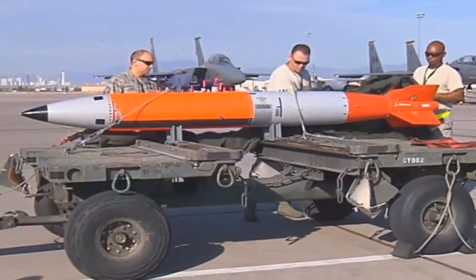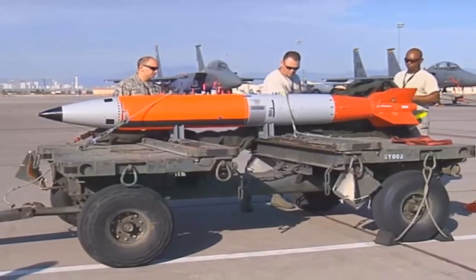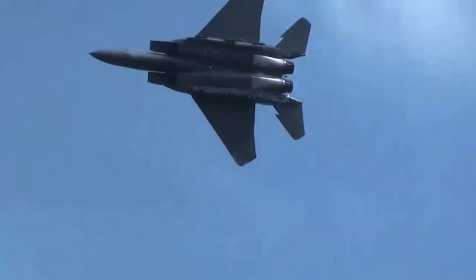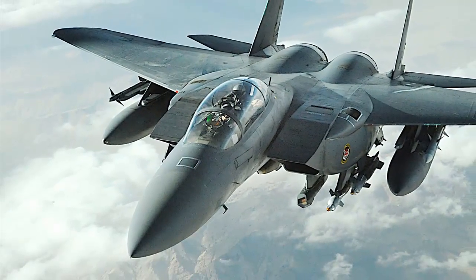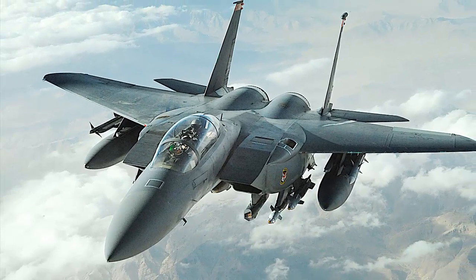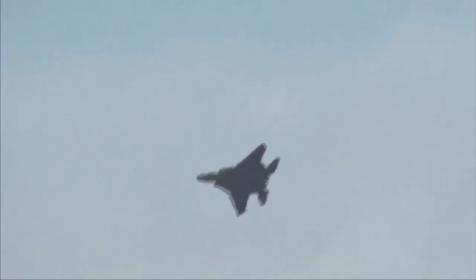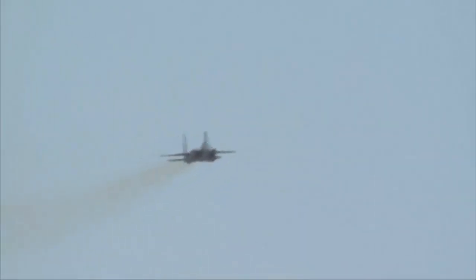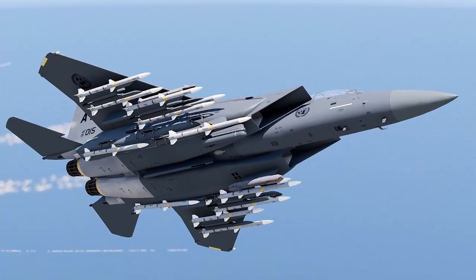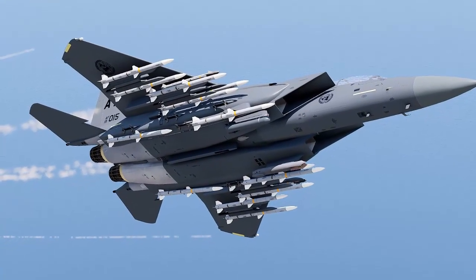The F-15E Strike Eagle fighter became the first aircraft to show compatibility with the B-61-12 nuclear gravity bomb after a series of flight tests reportedly met Washington's performance and safety standards. Sandia National Laboratories announced on Monday, August 6, 2020 that the U.S. Air Force's F-15E Strike Eagle had successfully completed a demonstration of the complete weapons system in March 2020. The B-61-12 replica stayed in the air for about 55 seconds before descending and landing itself on a dry lake, sprinkling clouds of desert dust from 40 to 50 feet from the specified impact area.